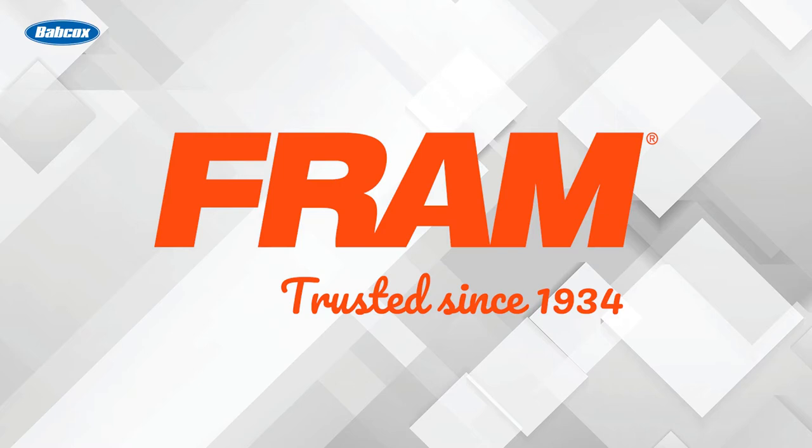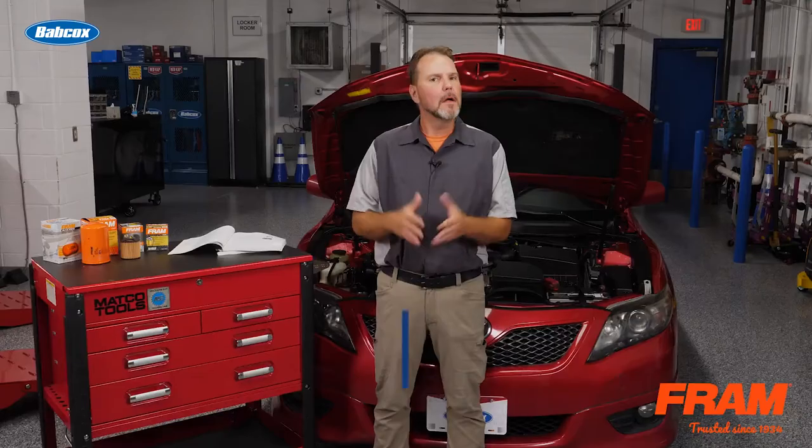This video is sponsored by FRAM, manufacturers of high-quality filters since 1934. Visit FRAM.com to learn more.